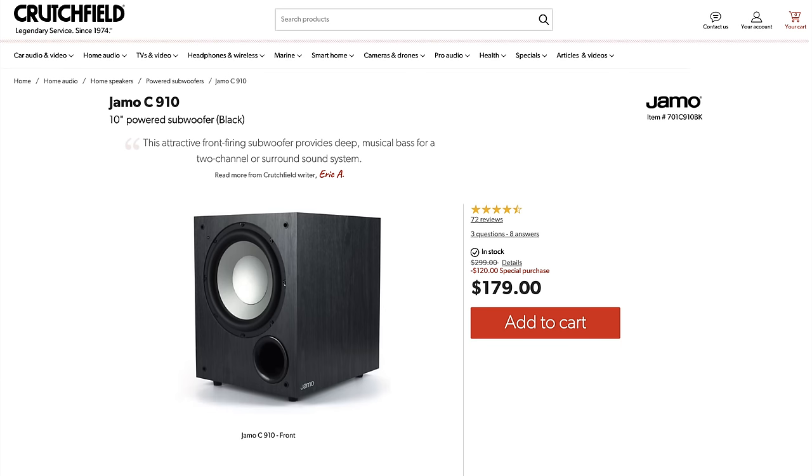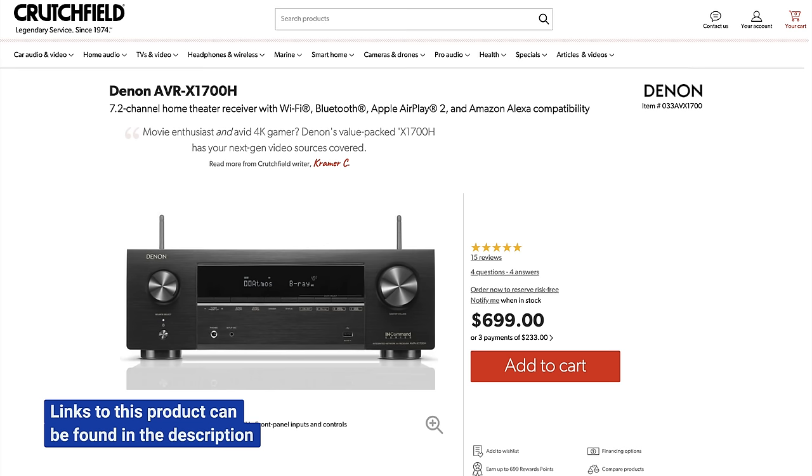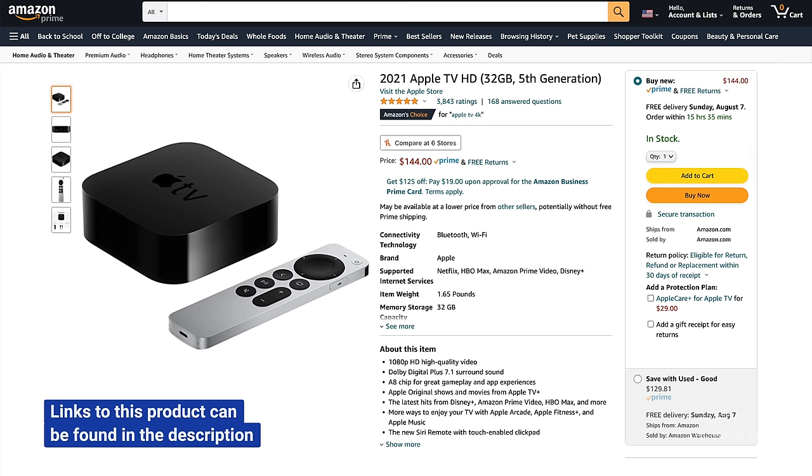The C9-10 is a 10-inch sub capable of surprising output, with finish options that match the C97 towers, and it retails for less than $180. For power, I'm going with the new Denon X1700H receiver — the baby brother to the X3700H we've already reviewed and love. You get a few less options and power with the 1700H, but given the Yamaha's relative friendliness when it comes to amplifiers, you should be just fine. Throw in my favorite streamer, the Apple TV 4K, and you've got a killer and stylish home theater setup for just over $2,100. Expect a big, bold, dynamic sound that will put the theater in home theater.